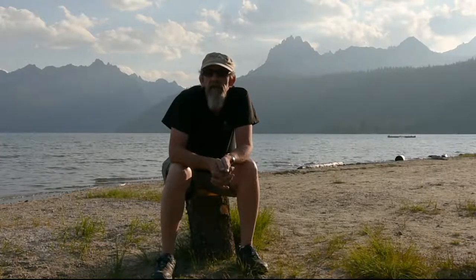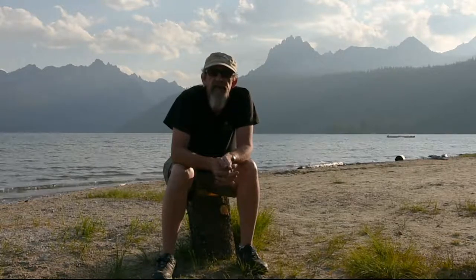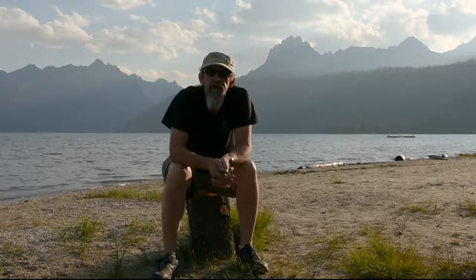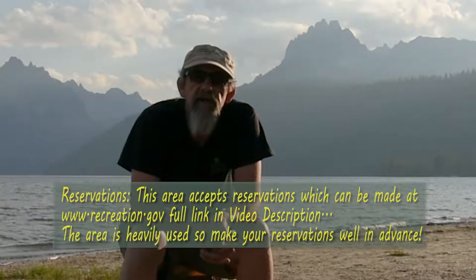Hey everybody and welcome to Campground Tour Tuesday. Today we're going to be visiting the Redfish Lake area campgrounds. I've been staying in the Glacier View campground for the last three days. It's really nice and accommodates large RVs really easily. That can't be said for all the campgrounds, but we'll take a real quick tour and drive you around through most of the campgrounds that circle the lake. It's an amazing place to stay, really hard to get into in the summer. Highly recommend reservations if you're going to come in the summer.